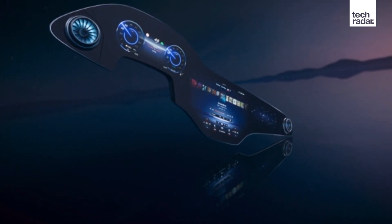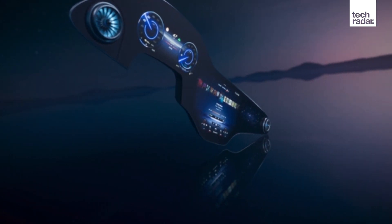Welcome back to TechRadar's CES 2021 coverage. I'm Deputy Editor John McCann, and I'm here today to talk to you about one of the exciting new announcements from this year's show. It's the fantastically named new Mercedes in-car infotainment system, the MBUX Hyper Screen. Let's find out what it's all about.